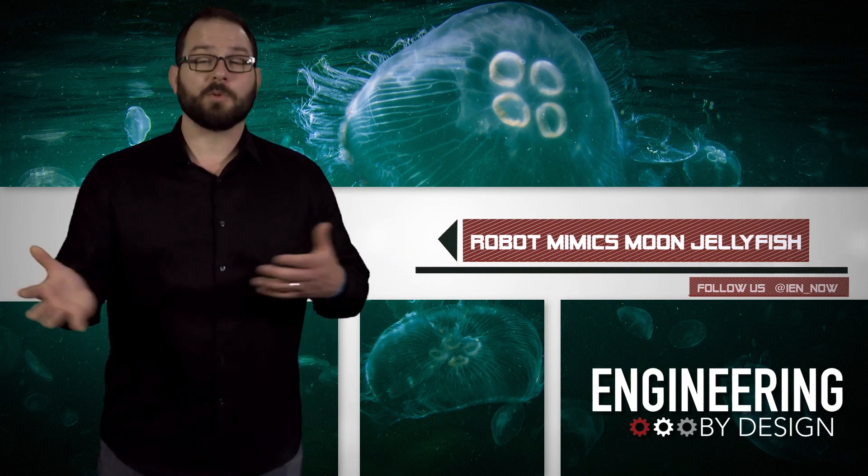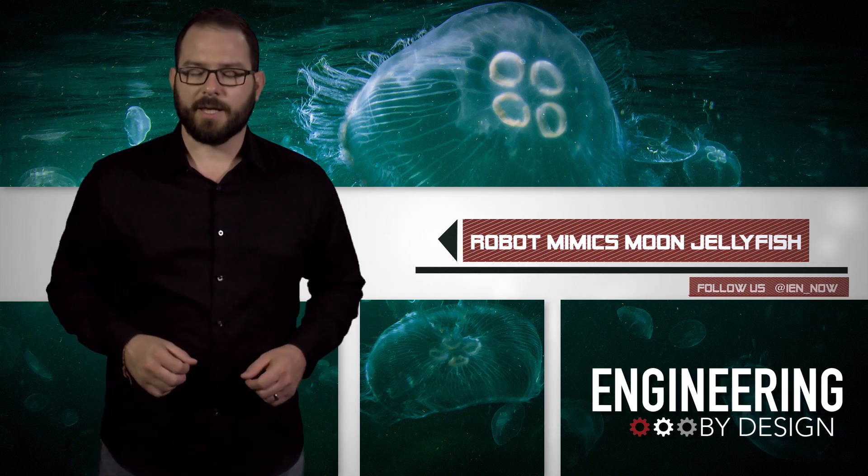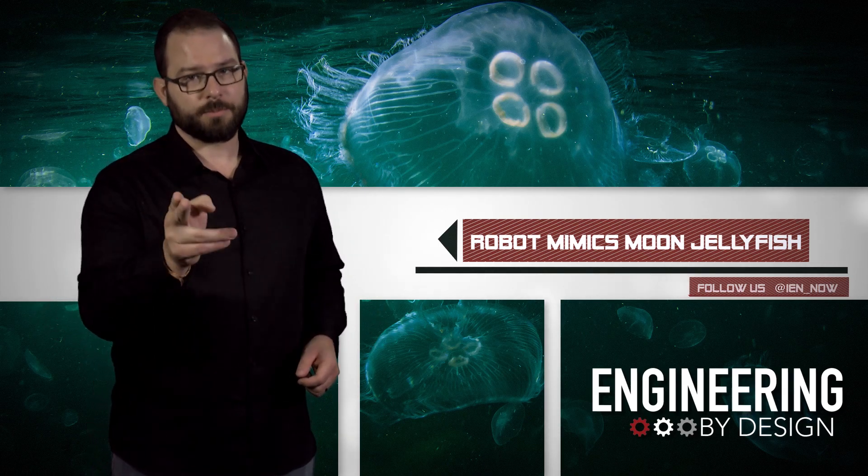At least this thing won't sting you. Maybe it'll shock you if the electronics go bad. Either way, you should probably pee on it.